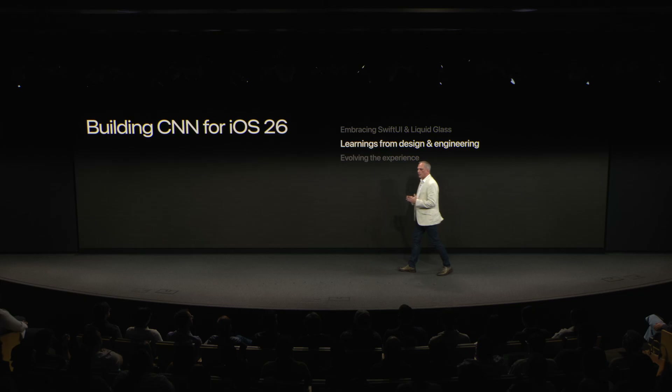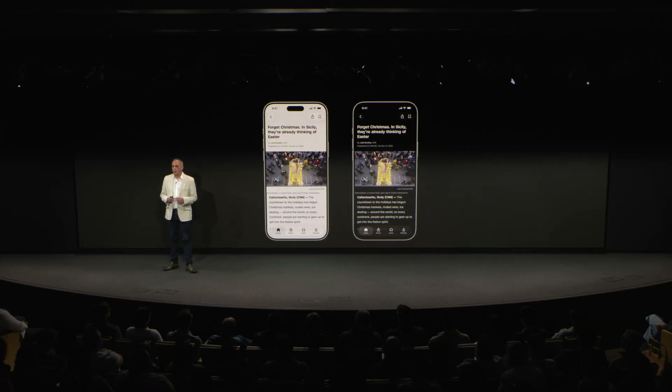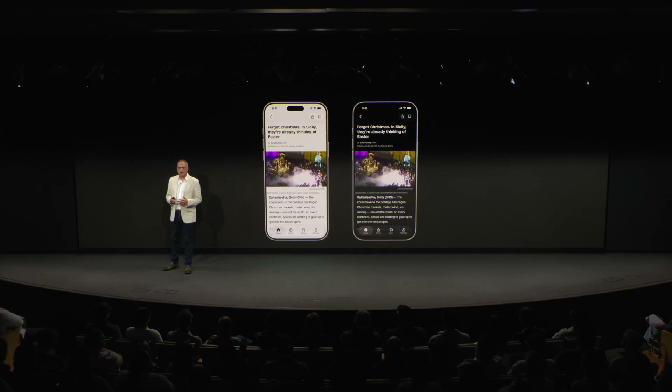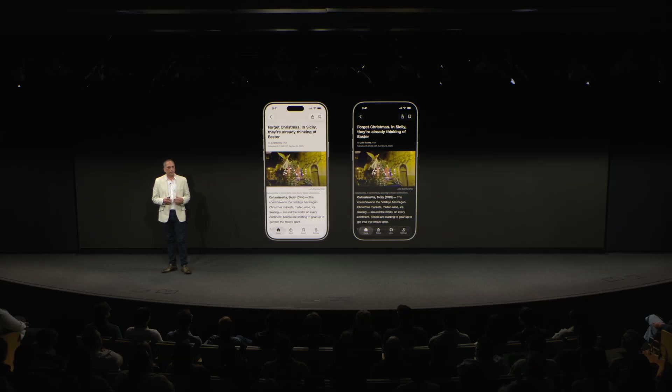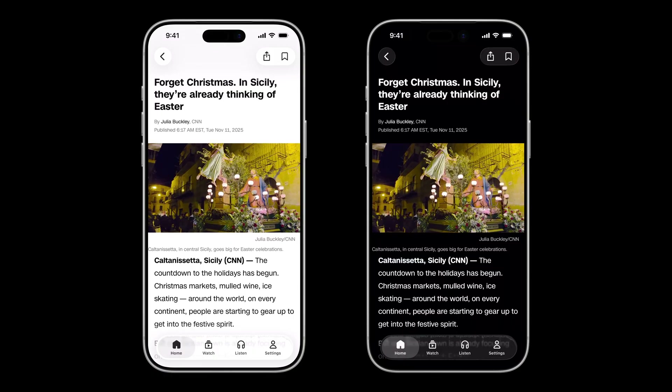Adopting Liquid Glass and SwiftUI has brought some unique challenges and wins. One of the biggest wins was how much of Liquid Glass worked out of the box. The glass modifier is well designed. In most cases, no additional configuration was needed. It adapts beautifully to both light and dark backgrounds, and we saw automatic transitions to Liquid Glass components that made the app feel instantly more modern.